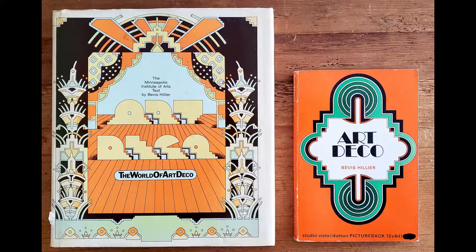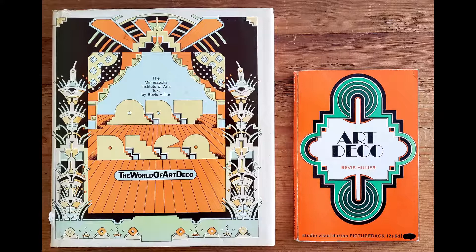The Art Deco aesthetic was not lost to us locally. Wichita was quick to embrace the times and redefine itself as a modern city. The museum's curator, Jamie Fraser Tracy, will share some examples of the local culture defining this period. What is Art Deco? The term, short for Arts Décoratifs, took its name from an exposition held in Paris in 1925, celebrating a new style characterized by geometric decoration, symmetry, and stylized designs. Art Deco was a global phenomenon. Art Deco combined modern style with an embrace of new materials and exciting technologies. In the United States, Art Deco influenced the design of everything from skyscrapers, automobiles, and bicycles to clothing, furniture, and decorative arts, all engineered for an American lifestyle.